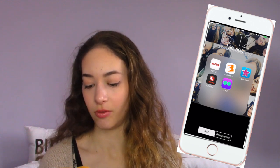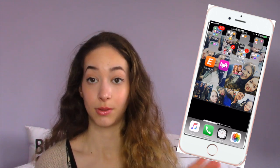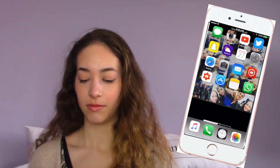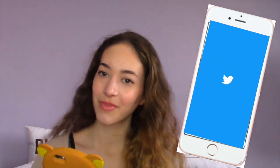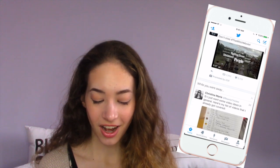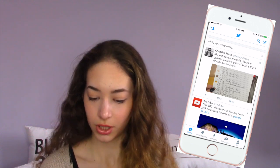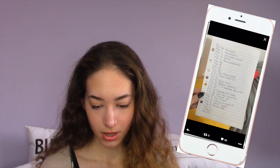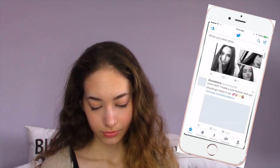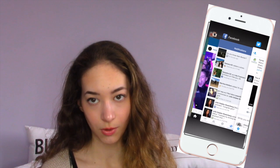Then I have a folder with Netflix, Fandango, Video Star, Lifetime, Go90, Eventbrite, Lyft, and Episode — which I'm obsessed with right now. And that is basically everything on my iPhone. If you guys want to see my Twitter, let me go check what's happening on there right now. I have a notification — looks like Christina Mary just replied with some video ideas. That's basically what's going on right now on my Twitter.